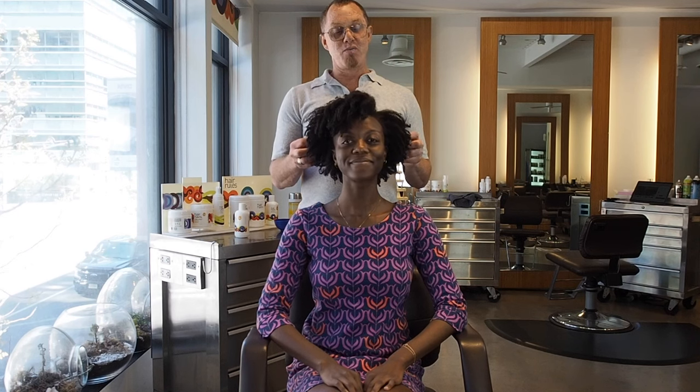Hey Hair Rules Fam! This is your favorite texture guru Dickie, and I'm here with my favorite client Victoria. We're going to show you and profile one of my favorite products: Nourishment Leave-In Moisturizer.